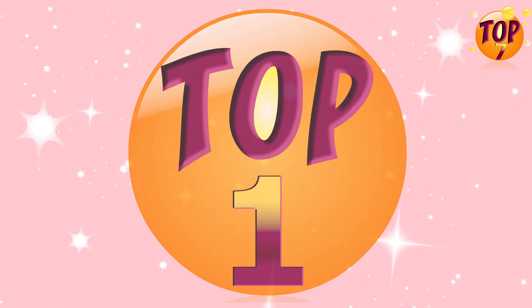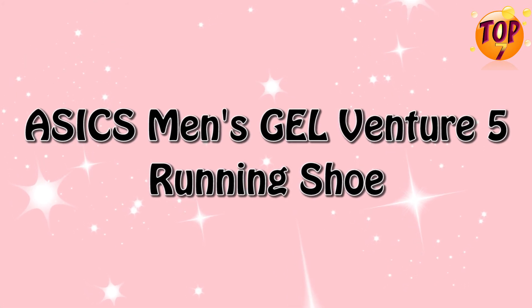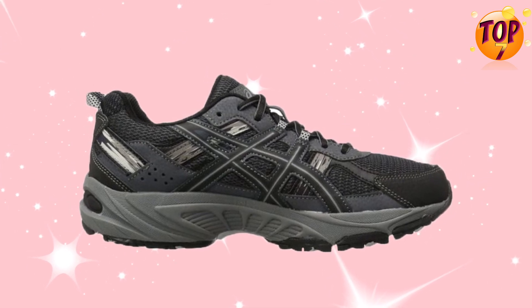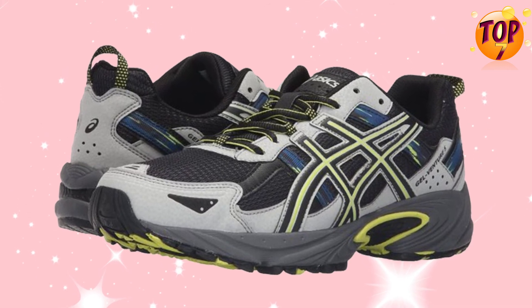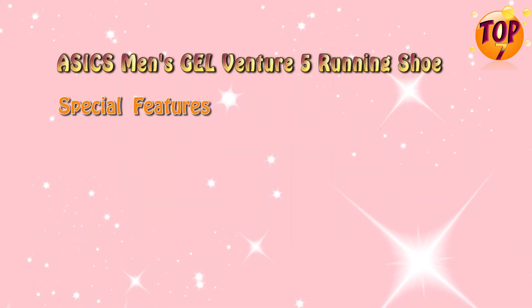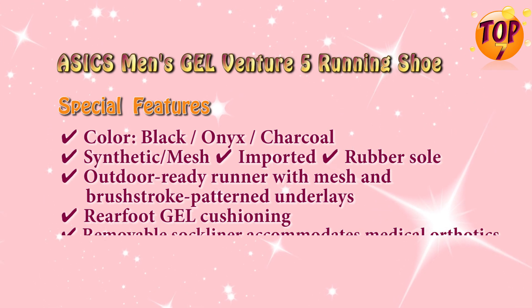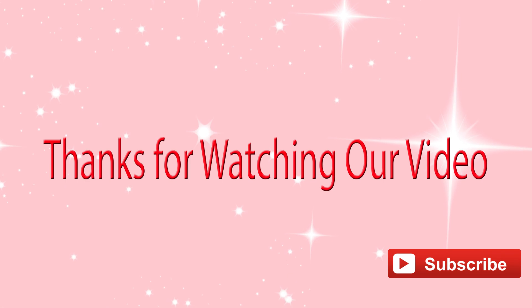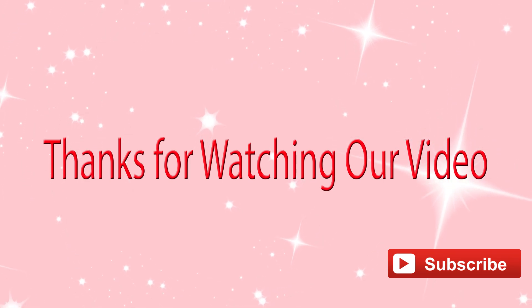Top 1: ASICS Men's Gel-Scram 5 Running Shoe. Special Features.